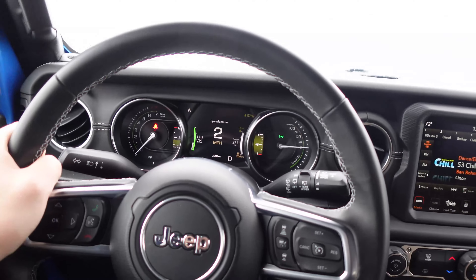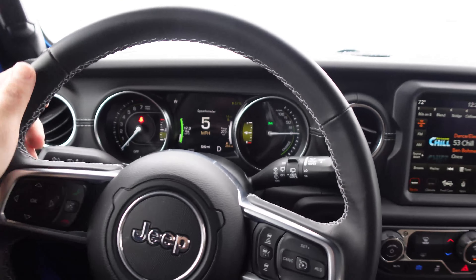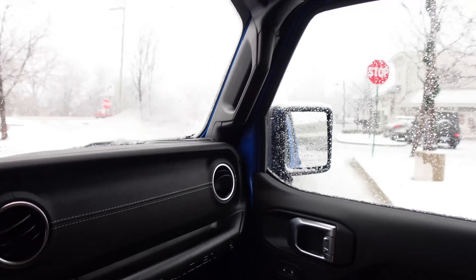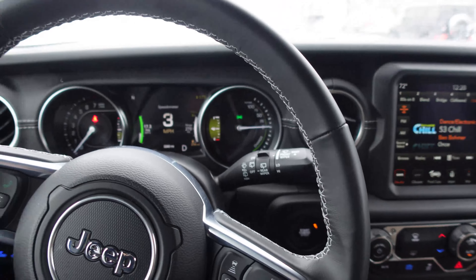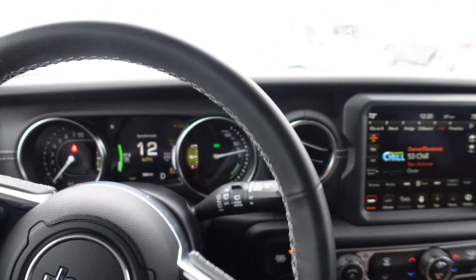This is still very strange to me, the pure silence of electric mode. The last Wrangler I drove was the 392, which is probably the complete opposite of the 4xe. It's just strange and smooth and quiet. Well, this is the future, I guess, even with off-road Jeeps. It is getting quite snowy and slippery out.